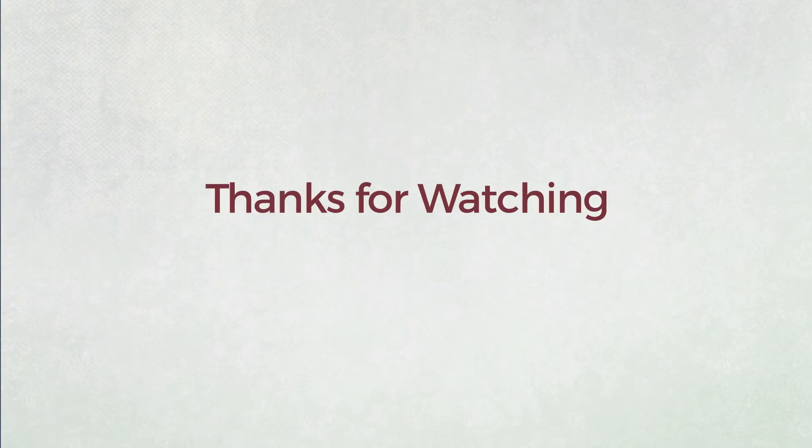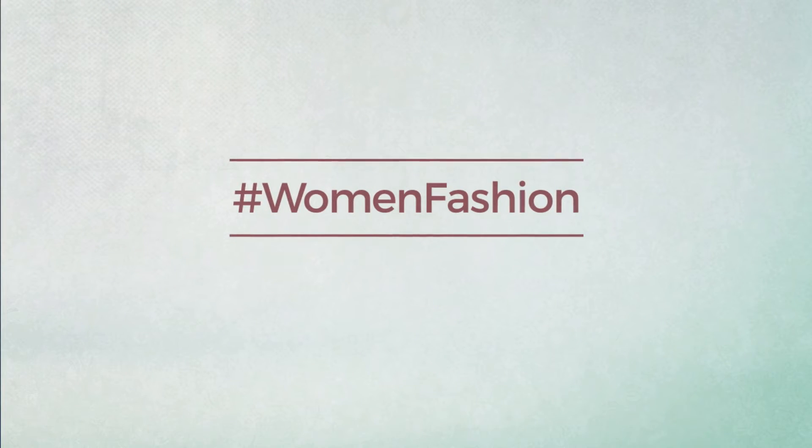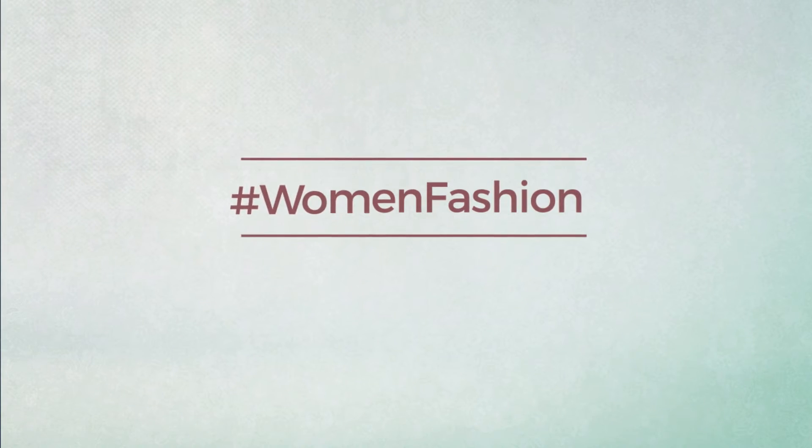Thanks for watching this hand-picked collection by hashtag women fashion. And if you didn't like it, write something mean in the below comments. Otherwise, subscribe to our channel. Bye bye.